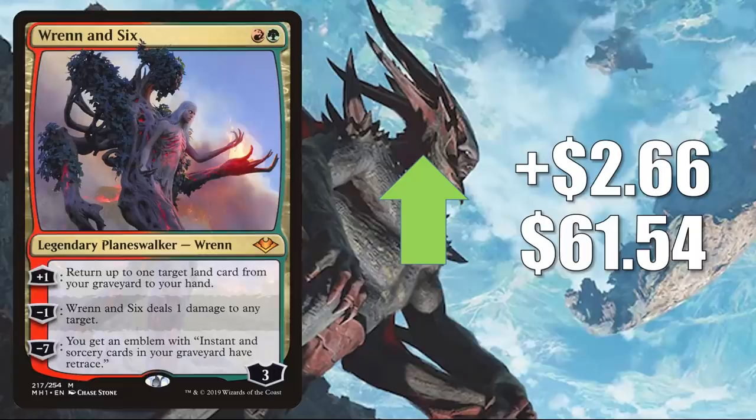Rin and Seri from Modern Horizons — another card reprinted on the list — goes up $2.66 this week to $61.54. This is also seeing increased Commander play now in Omnath, Locus of Creation. In Modern, you'll find this in Aura Piles, Jund, and more. It is banned in Legacy, but it does see some Vintage play.